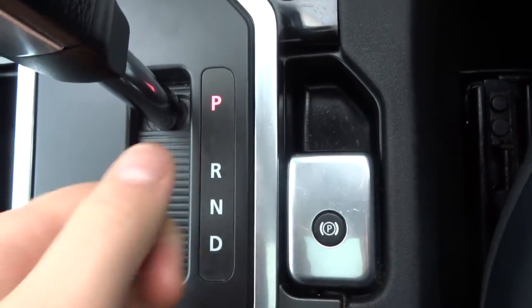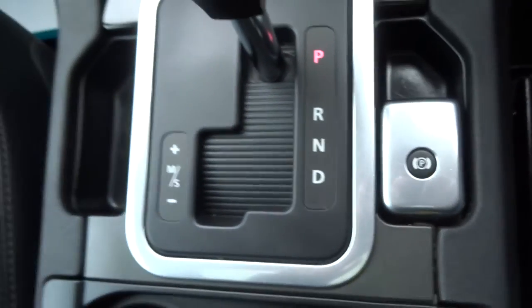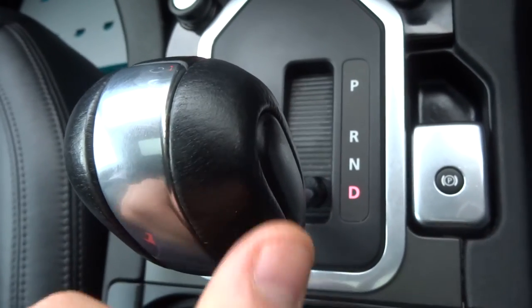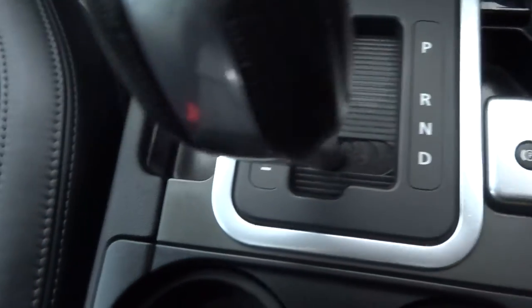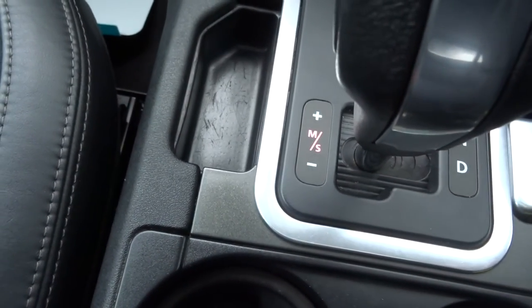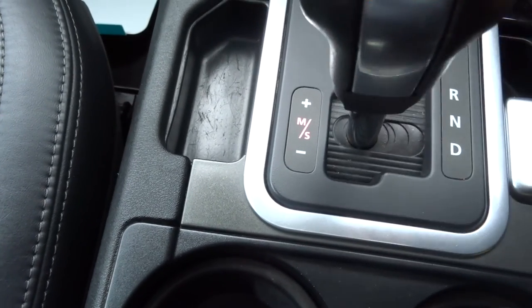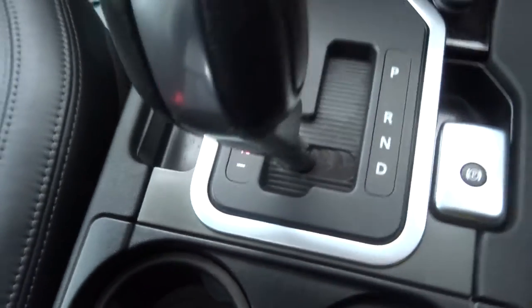And then down, it goes off. Put the car into drive and away we go. Alternatively we can knock it over — that gives us a sport setting, and then using the up and down we can change gears as we see fit.